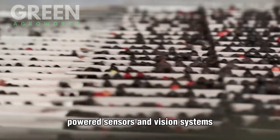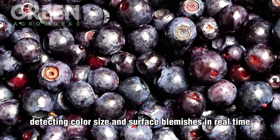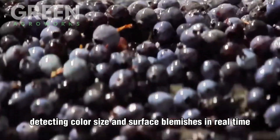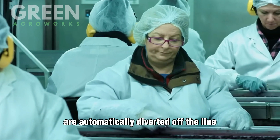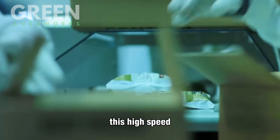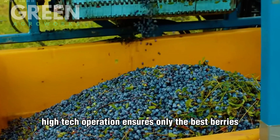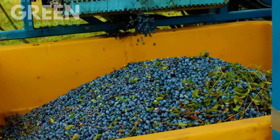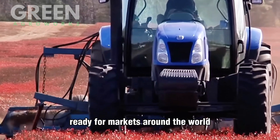Throughout the process, AI-powered sensors and vision systems continuously monitor quality, detecting color, size, and surface blemishes in real-time. Berries that don't meet the grade are automatically diverted off the line using air jets or mechanical flaps. This high-speed, high-tech operation ensures only the best berries advance to packaging, transforming a chaotic pile of fruit into a refined product ready for markets around the world.